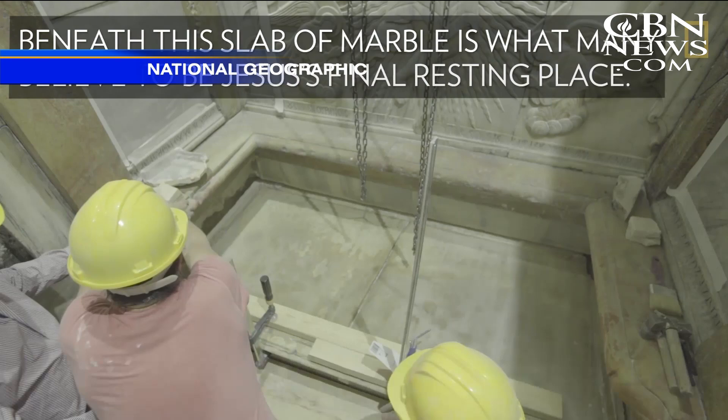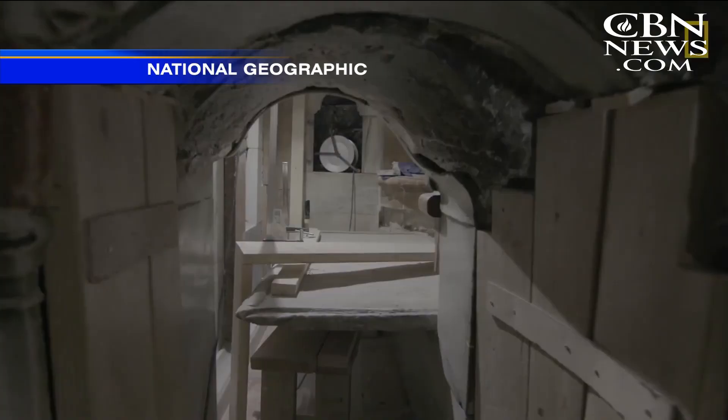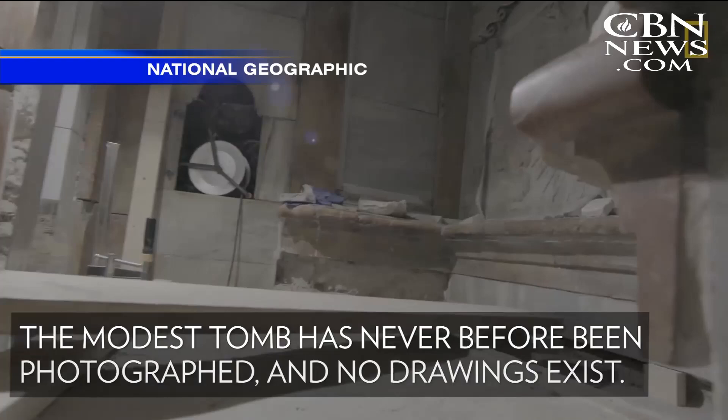This National Geographic video shows workmen uncovering the marble slab over the tomb on October 26th. The modest tomb has never before been photographed, and no drawings exist.